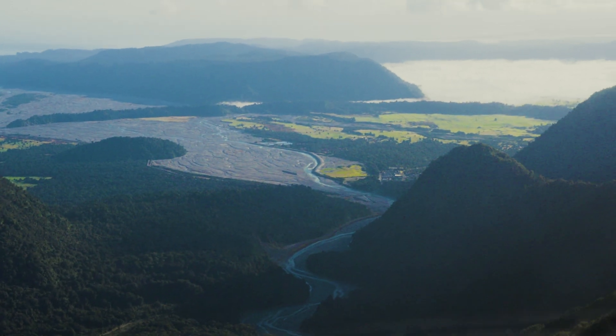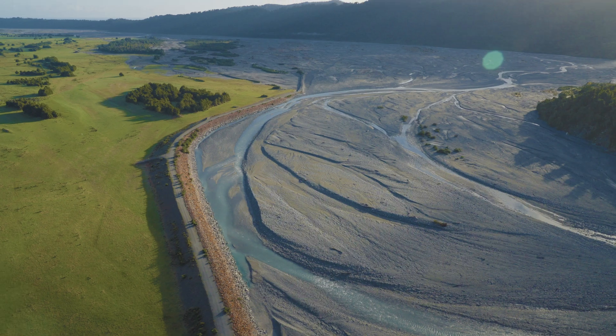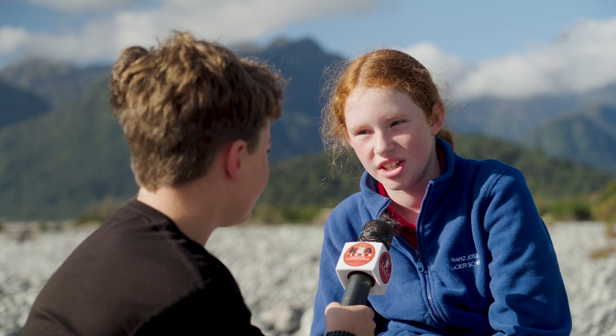Where does the river want to go naturally? It wants to go through our farm to the sea, which would not be good, but luckily my dad is going to change that.